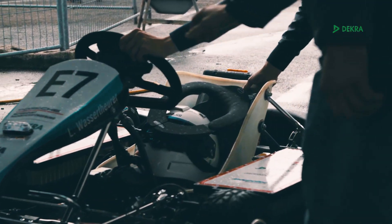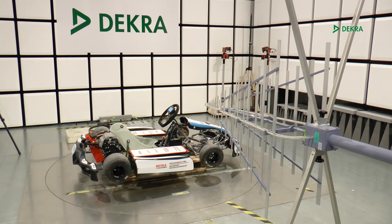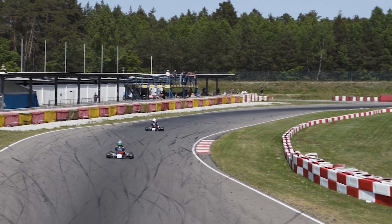The only question is: how large are the emissions, do they comply with the emission limits, and do they negatively influence the vehicle's performance standards and behaviour? We can help you find out.